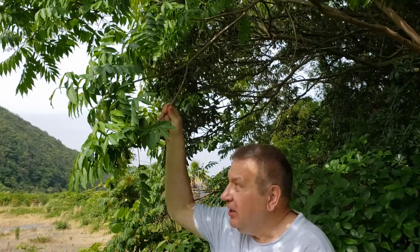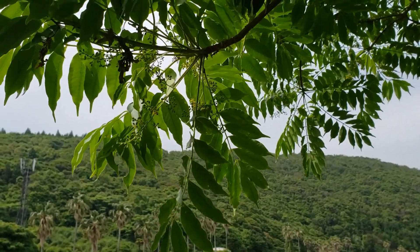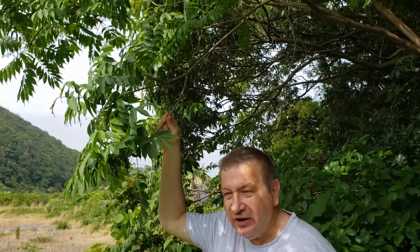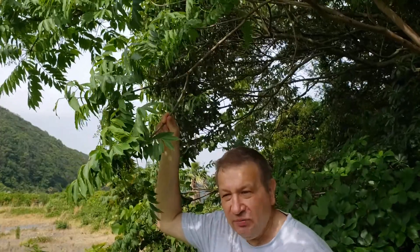Hello! Toxicodendron succidaneum, or Japanese wax tree, is frequently used for producing Japanese candles. The fruits of these plants are developed in such a way that they produce a kind of semi-fat, waxy substance from which Japanese waxes are formed.